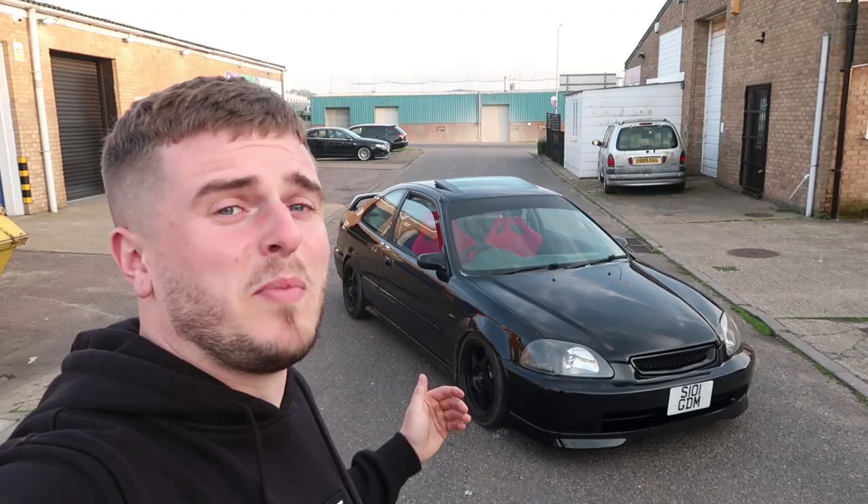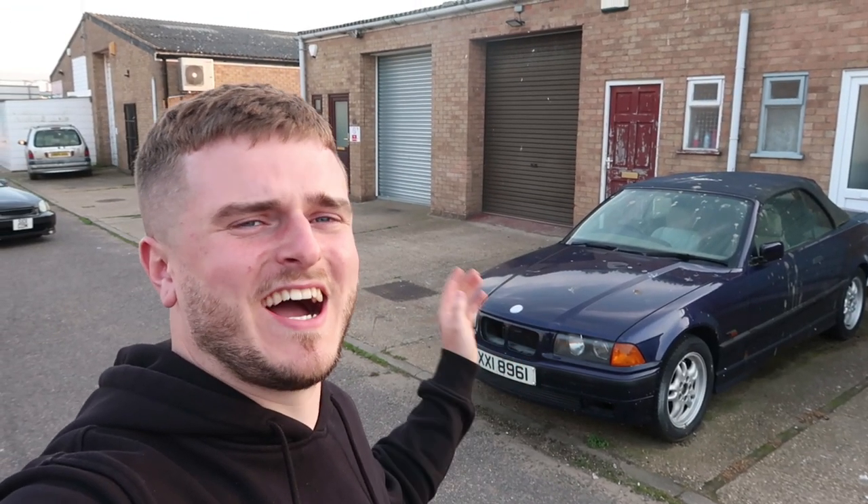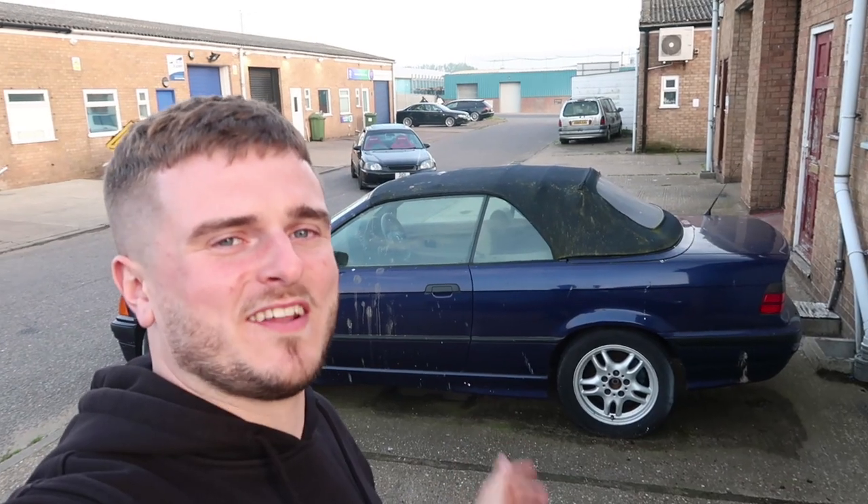And the interior is absolutely disgusting. But listen, you all saw how the Civic looked when I first got it, and that turned out pretty decent. So I think it's about time we gave this car a complete transformation as well. This car has been abandoned for years, so I've got no idea if it runs or drives or anything works. But don't worry, we'll be finding out if this car starts or not in today's video. Fingers crossed.